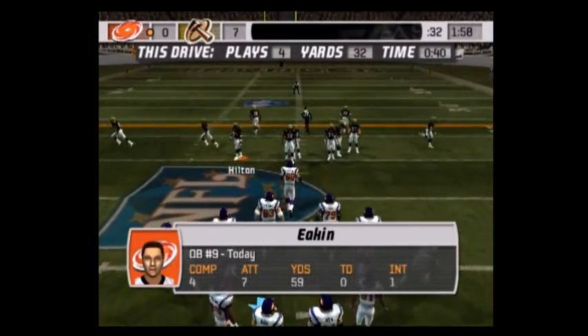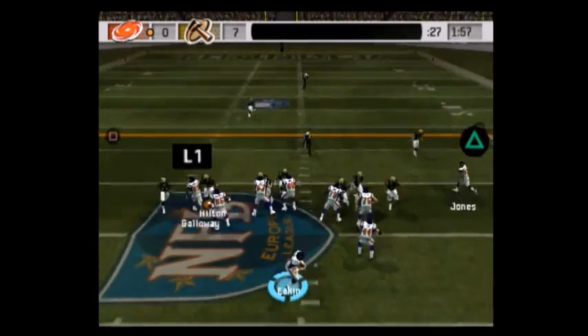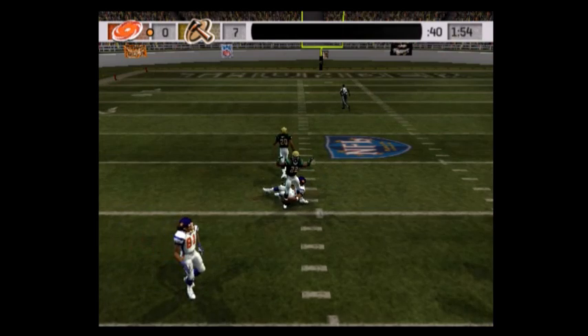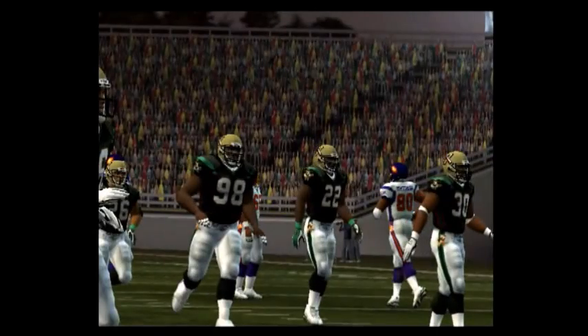Ball on the 47-yard line. Number 9 out of the gun — they're blitzing. Gets rid of it right on target to the wide receiver. So they get two first downs on their last two plays, getting it done by seeing the whole field and taking what the defense gives them.